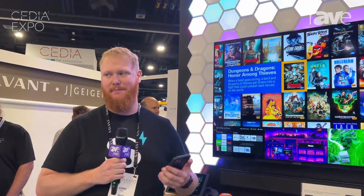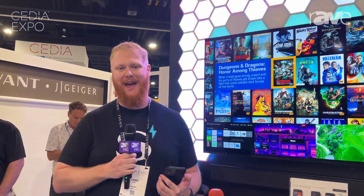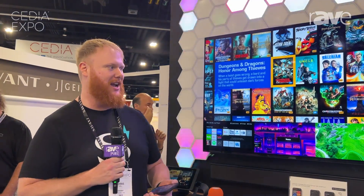What's really awesome about this is, as many know, we've been a very Apple-centric company over the years. We're one of the only Mac-based control systems out there running the largest homes in the country.